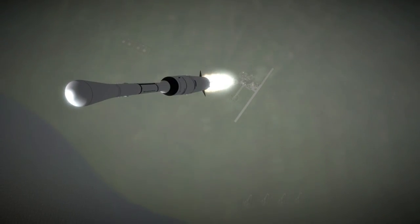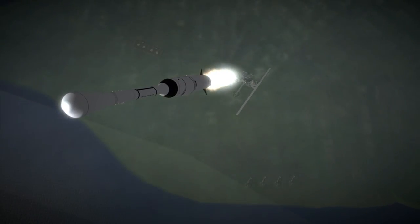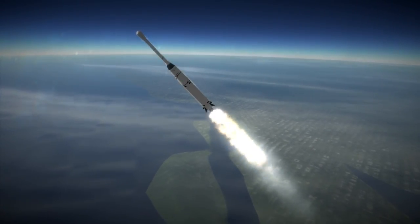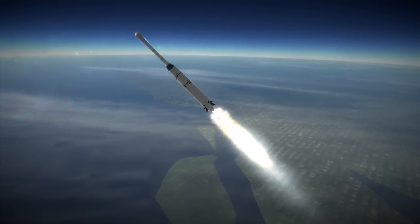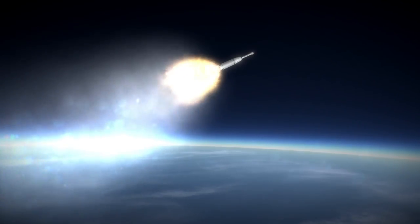Syncom-1 did not succeed in reaching geosynchronous orbit, falling just shy with an orbital period of 23 hours and 46 minutes. However, its successor Syncom-2 did reach geosynchronous orbit, and Syncom-3 finally became the first geostationary satellite, paving the way for Intelsat-1, the first commercial communications satellite in geosynchronous orbit.